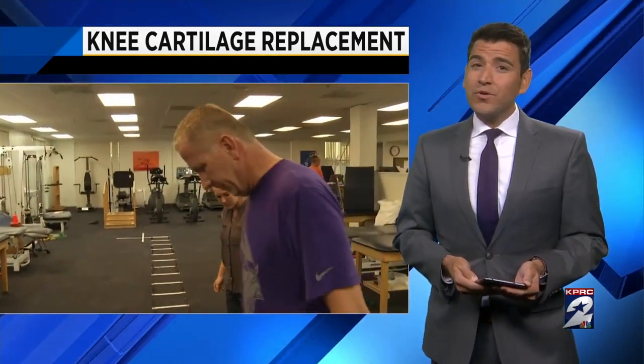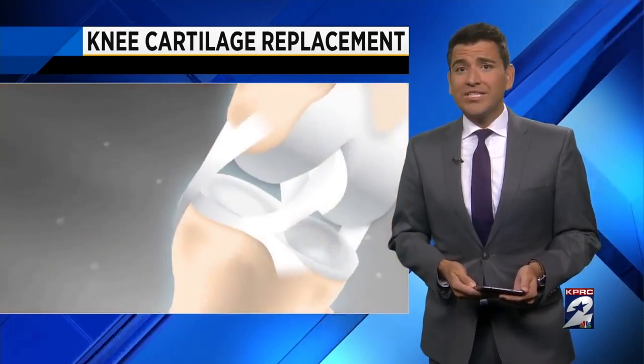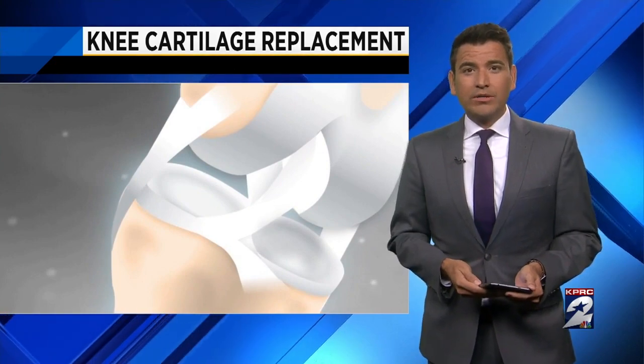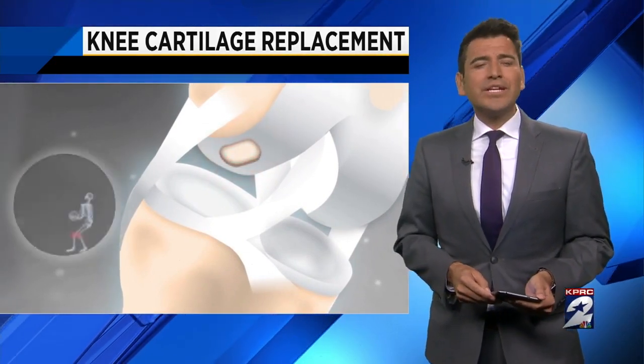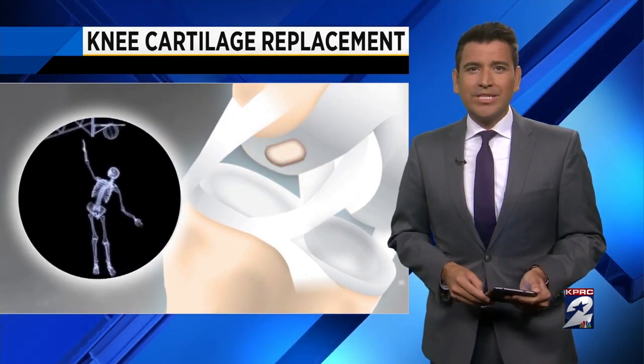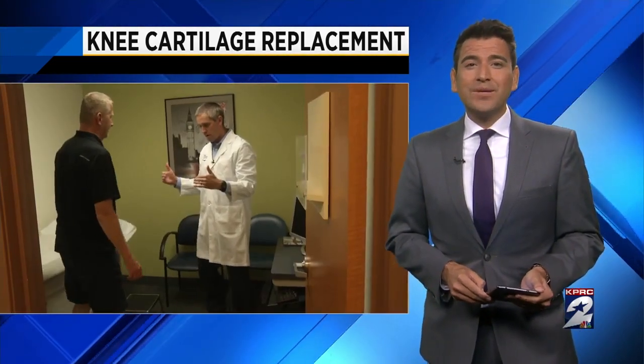Knee pain can stop you from enjoying so much in life, but now doctors are testing a new way to fix damaged cartilage in your knees. They're actually growing replacement cartilage using the patient's very own cells. Channel 2's Lauren Freeman has all the details on the new trial and how you can take part.